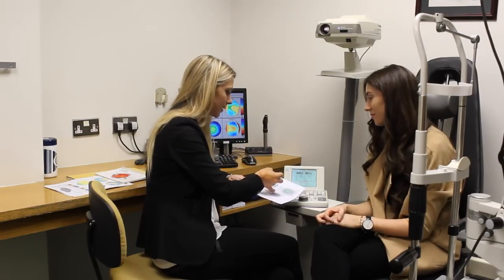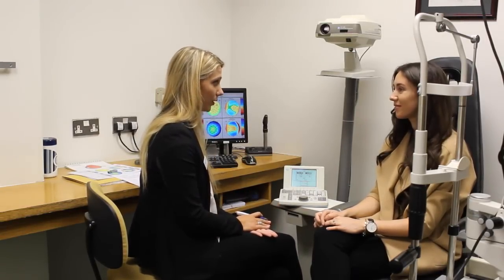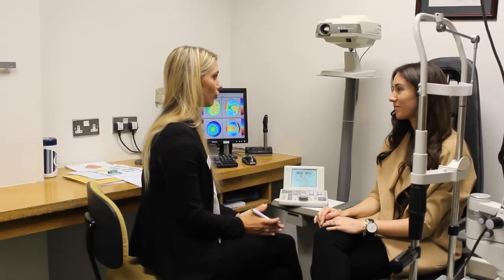The laser corrects each individual imperfection to give potentially better quality results at night — no glare, no halos. The prescription can change over time, which is why they monitor you for a year to make sure the vision remains stable. My prescription was stable, which is why I was a suitable candidate for treatment.